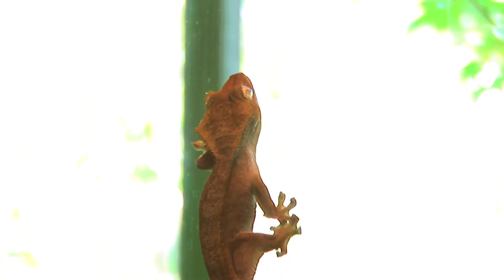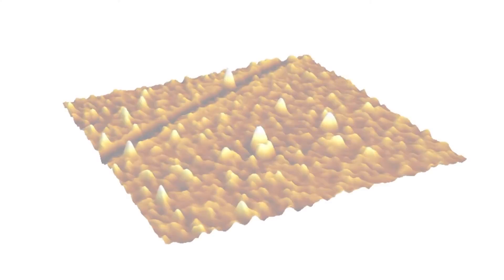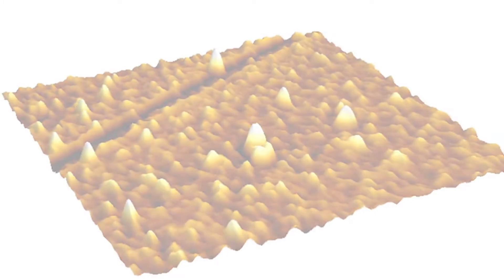Have you ever wondered how geckos can stick to a surface as smooth as glass? Millions of tiny hairs on the gecko's feet intimately interact with the glass surface, together providing the gecko with a grip that can hold many times its own weight.